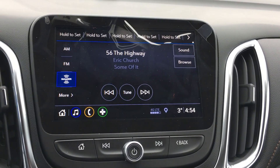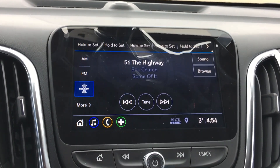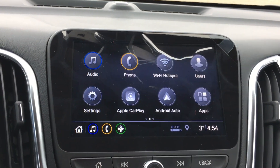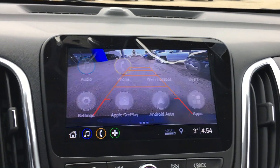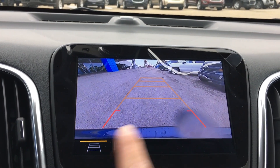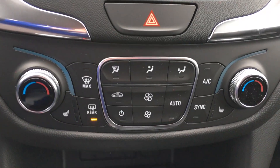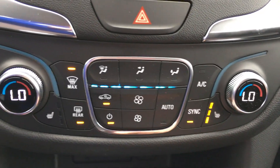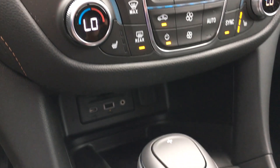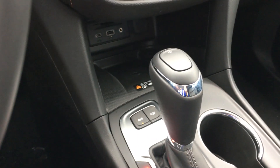Look how responsive that touchscreen is. You get SiriusXM radio for three months, after which it's up to you to renew, and you also get OnStar for a month. Putting it in reverse, you can see the backup camera grid pattern and its clarity. You also have heated seats on both sides and automatic climate control — set it and forget it.